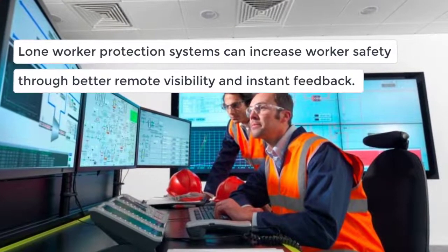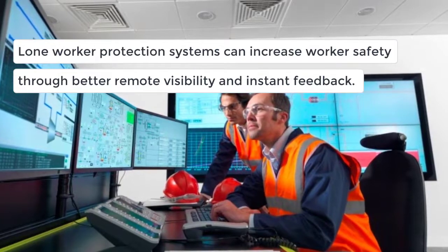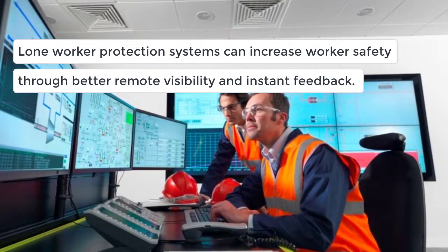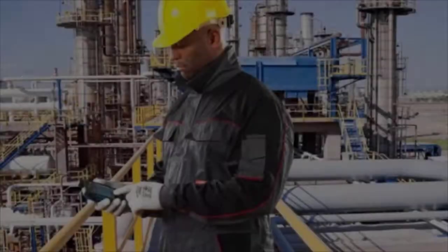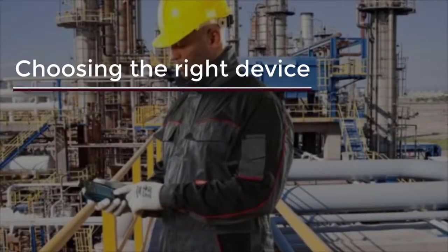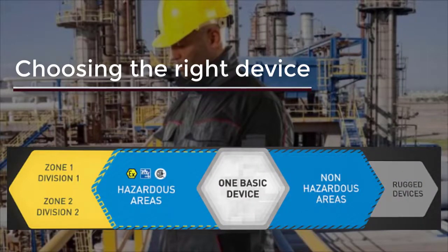Permanent connection to the control center provides technicians with much better on-site protection. For example, lone worker protection systems can automatically warn the control center when a worker has had an accident, or can notify and warn the worker of any hazards as they move into an area. It's easy to see that mobile devices are crucial for communication and gathering information in industrial and hazardous areas, from monitoring lone workers to enabling predictive maintenance and streamlining field support.